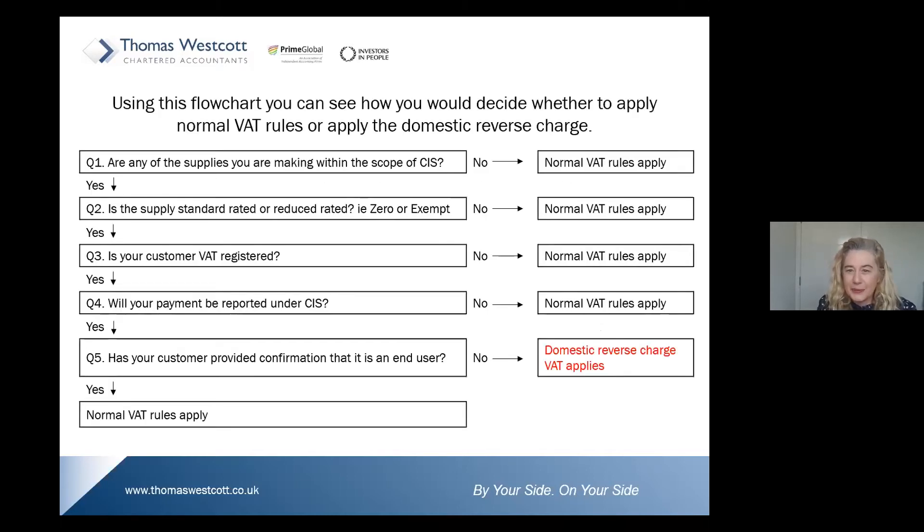We've provided you with a flow chart, and hopefully I've taken you through the legislation to explain how you decide whether the domestic reverse charge applies or not. Sean will follow on with the practical aspects.